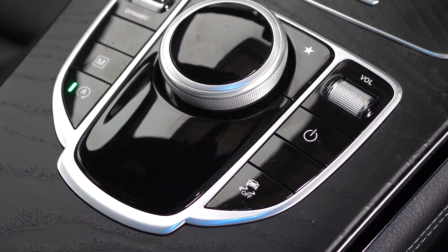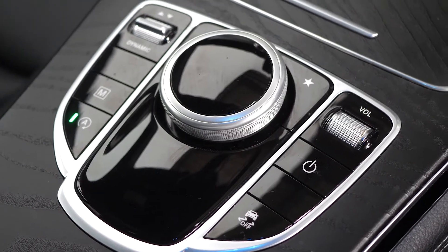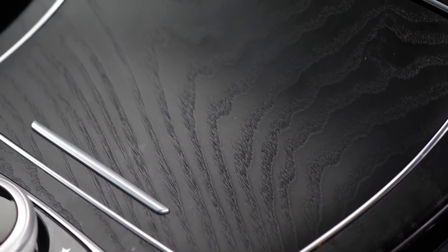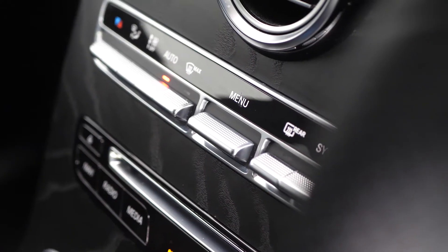On the centre console you've got your infotainment controls with access to your dynamic driving modes on the left-hand side. You get the open-pore ashwood inlay trims throughout the centre console area as well as on the door cards.